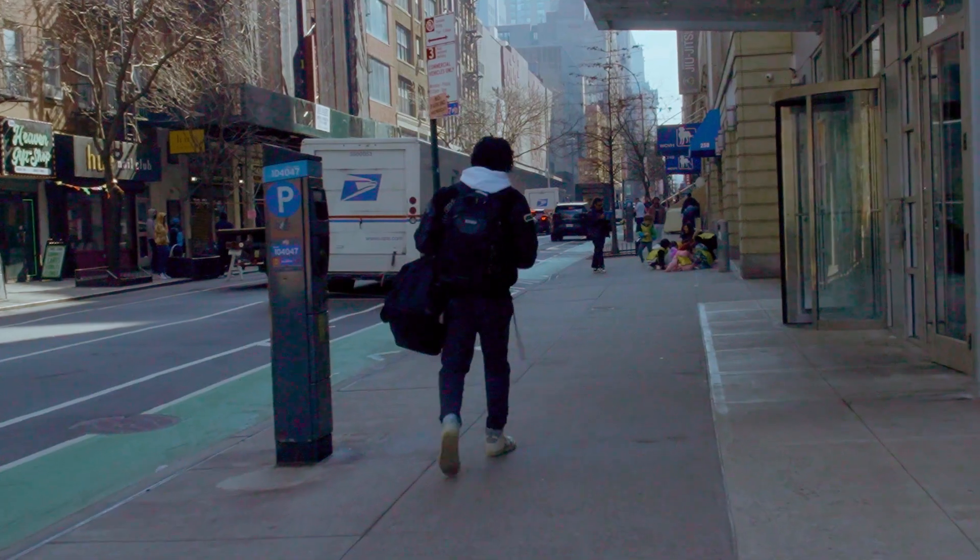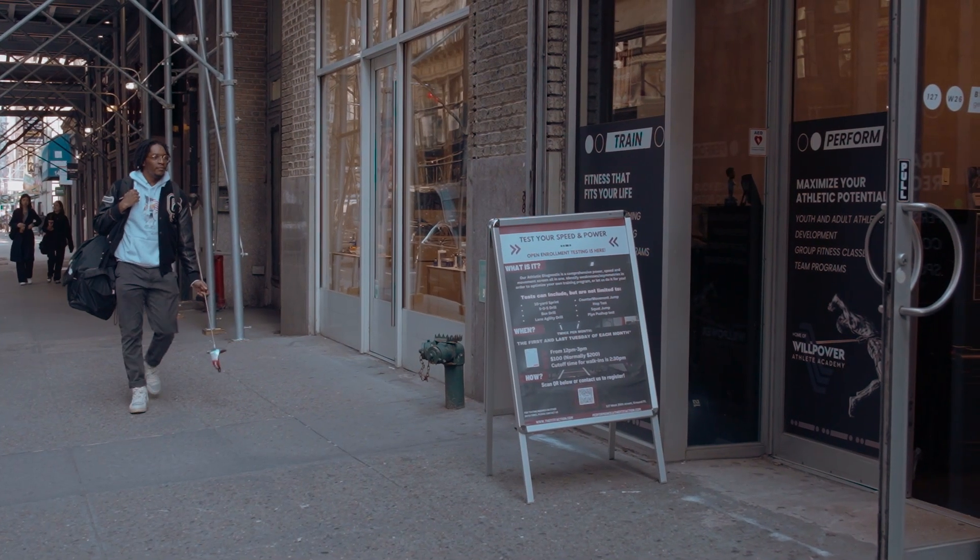I'm just a guy carrying a saber around New York City and people are staring at me like, what is that? Oh my god, is that a sword? The guy has a spear. Seriously, right?